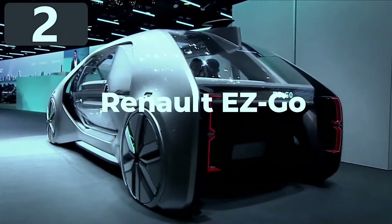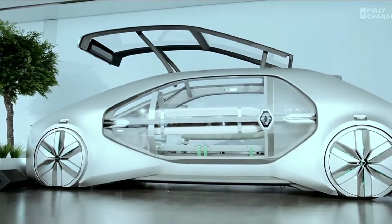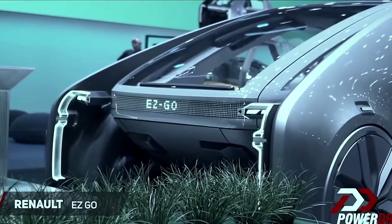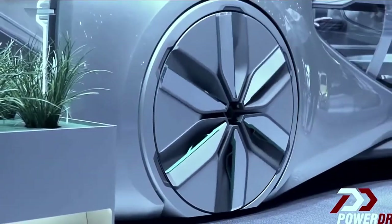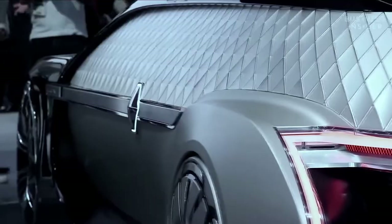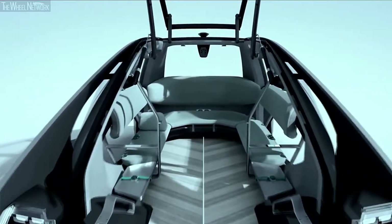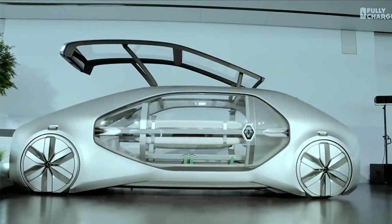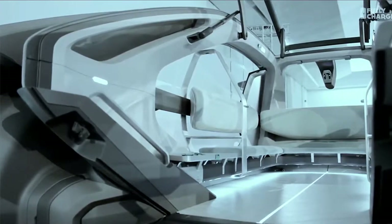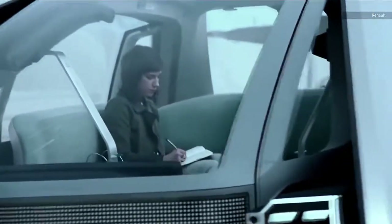Renault revealed their electronic taxi concept, the EasyGo, in 2018, designed to exist in a future where car ownership is a thing of the past and we simply order one when we need to travel. Fully autonomous, it has a maximum speed of 31mph from a single electric motor on the rear axle, but has four-wheel steering to easily traverse urban environments. The glass side panel opens to an interior with space for six passengers arranged in a U-shape. The roof opens from the front for storage, an extendable ramp automatically reaches out to the curb for easy entry, and a production version may be available as soon as 2030.